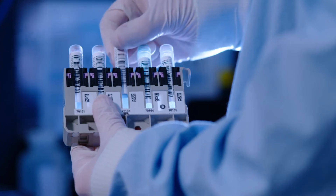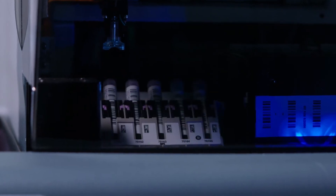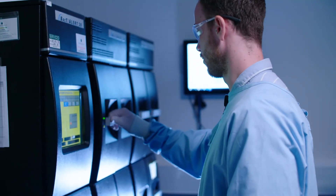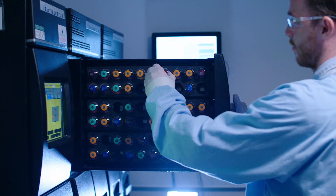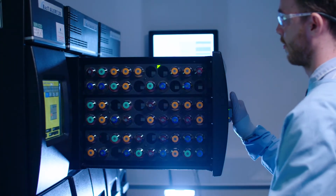Every sample we collect is meticulously tested using ultra-sterile, cutting-edge scientific equipment to make sure the cell count is viable, healthy and free of any harmful bacteria or viruses. This technology also maximises the likelihood of storing viable cord blood, even in the event of a lower volume collection.